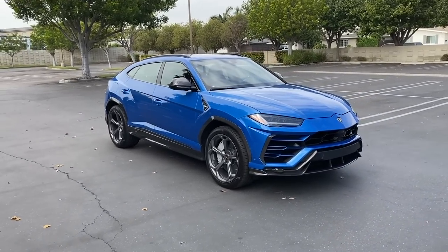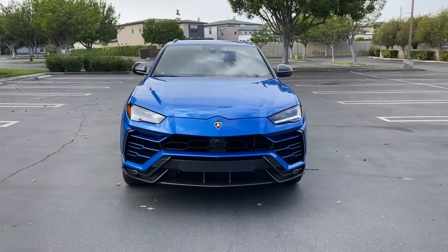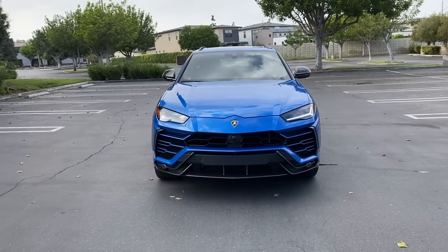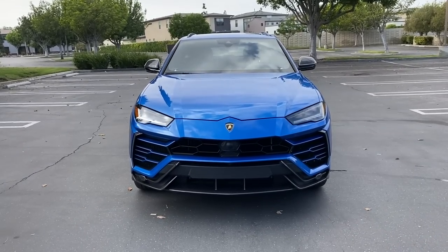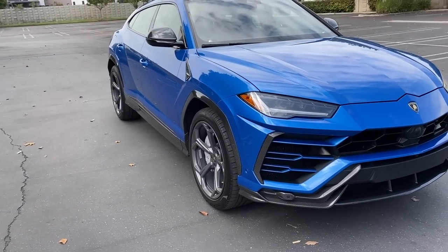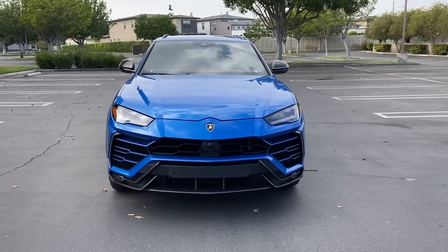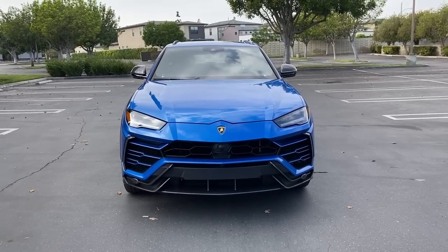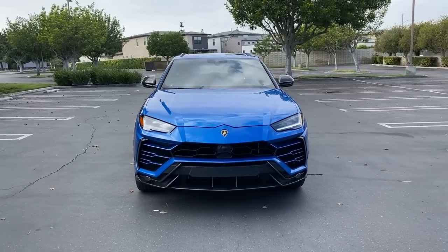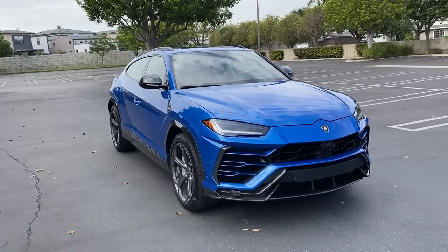Let's dive right back into the Urus — a Lamborghini SUV. This is not the first model year; 2021s are starting to come out. The only changes for 2021 are some new wild paint color options, 23-inch wheels instead of 22s as standard, some adaptive safety features as standard, and the price going up ten thousand dollars. That's the only difference between this 2020 and the 2021.